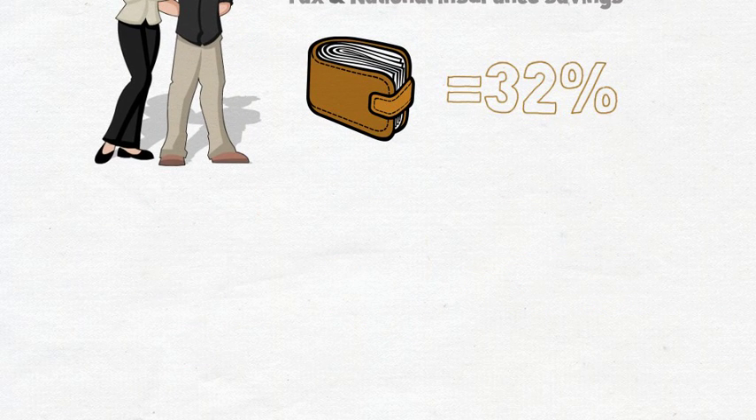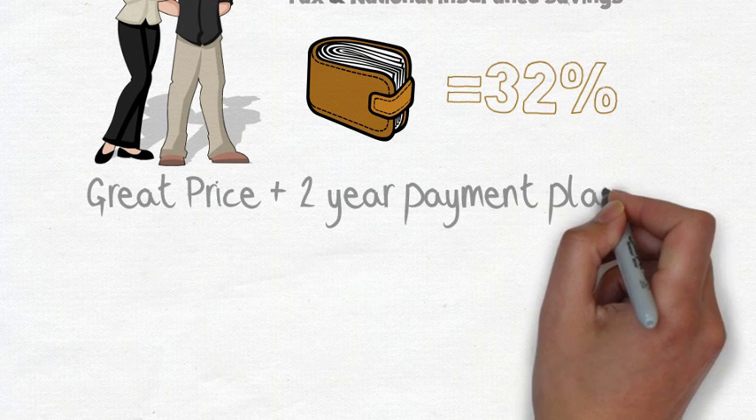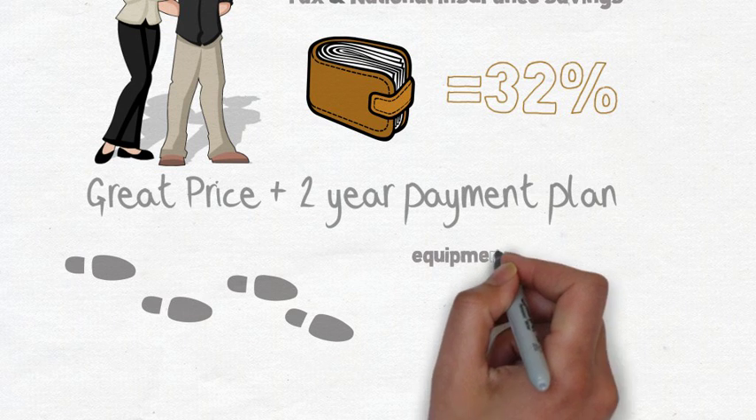Your employees get a great price on the latest iPad or MacBook Pro, and they even get to spread the cost over two years. We guide you every step of the way, starting with equipment selection.